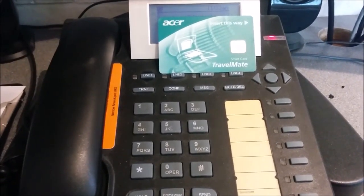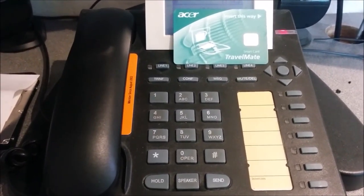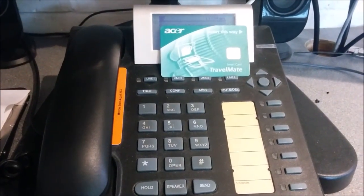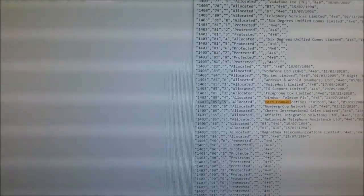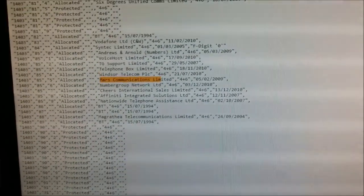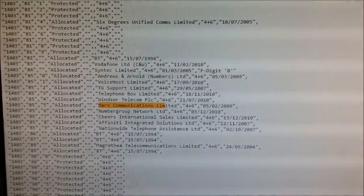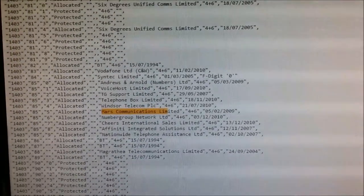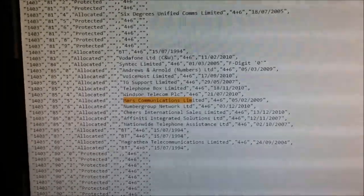Once again, that same message asking somebody to redial on a different number — not explaining the call charges, and not explaining what the service is. They say 'to get this number,' so possibly legitimately they could mean it as buying the telephone number. But for your normal average public caller, I think it's pretty underhand and obfuscating what they're actually doing and the call charges involved. In the Red Hill range alone, they have 10,000 telephone numbers allocated to them by Ofcom — that's a lot of scope for misdials.